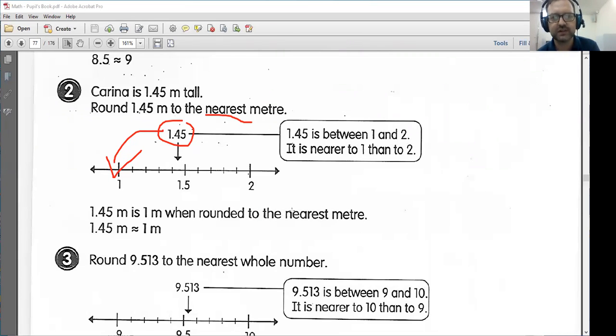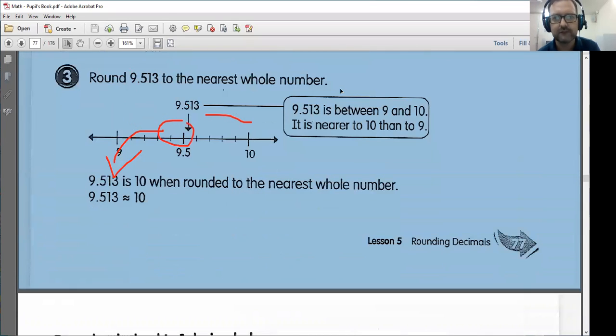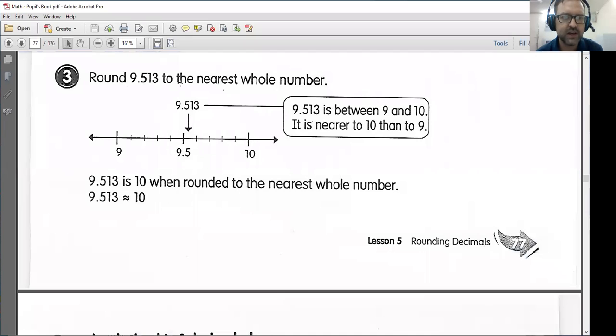Let's check out number three: round 9.513 to the nearest whole number. Once again, anything 9.5 or higher we would round up. Anything under 9.5, we would round down to nine. So 9.513 — we have these extra numbers over here. This is more than 9.5, so in this case I would round up. This would round up to 10 as the nearest whole number.